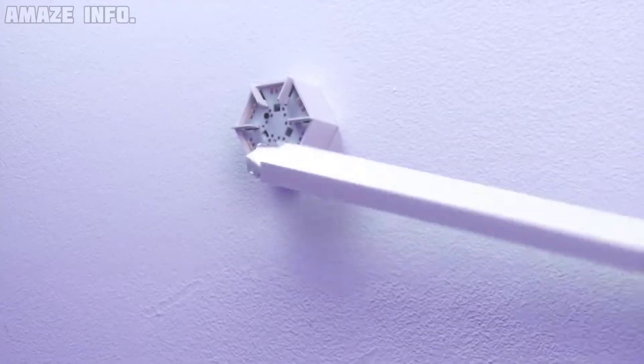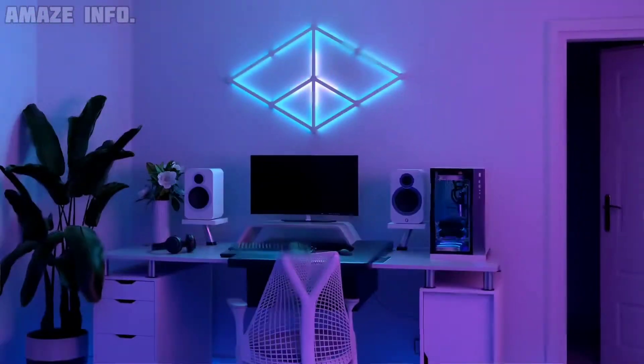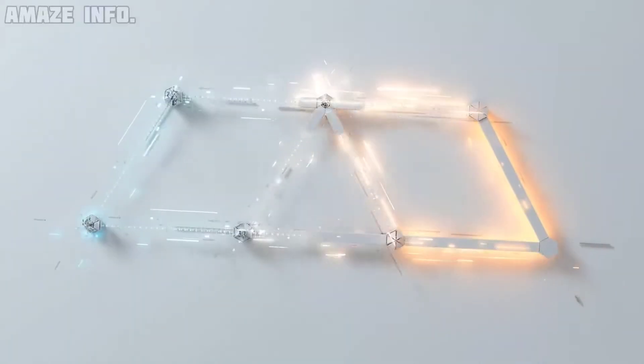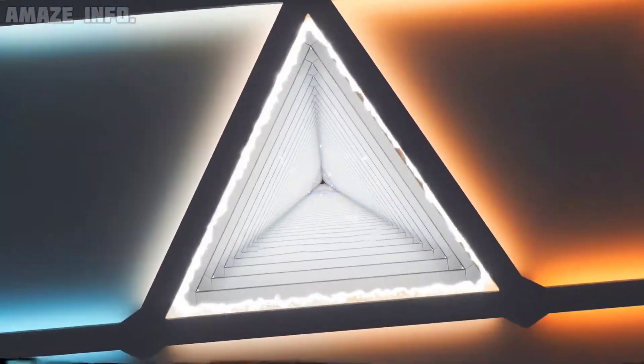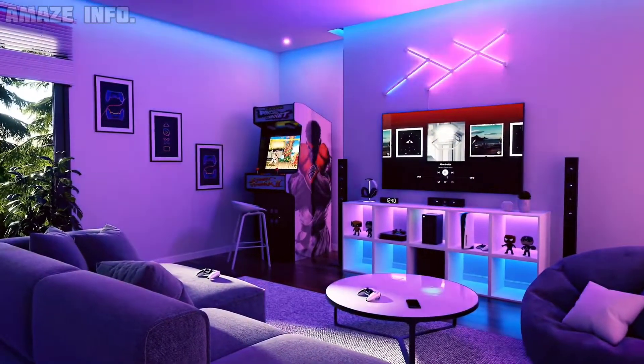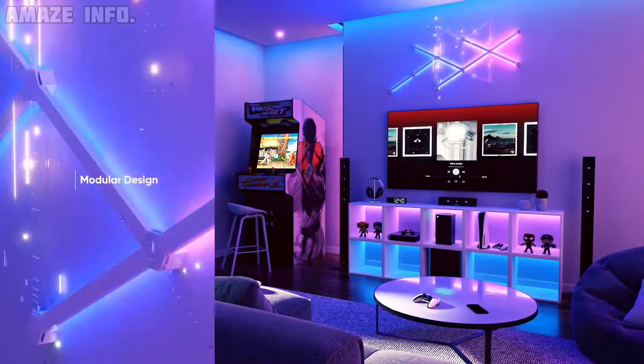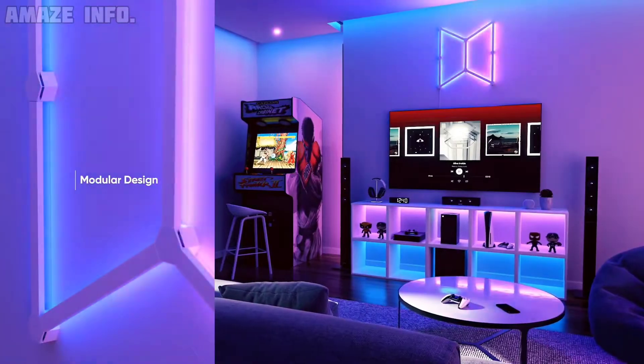Number 9: Nano Leaf Lines. The Nano Leaf Lines backlit smart light bars will turn your room into a light show. By synchronizing these smart light bars to your screen, you can fully immerse yourself in a movie or enjoy gaming nights. Alternatively, you can use the built-in rhythm music visualizer to make your favorite songs into a spectacle, allowing you to feel and see the beat like never before.